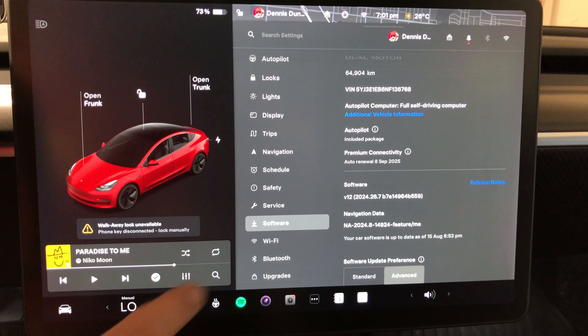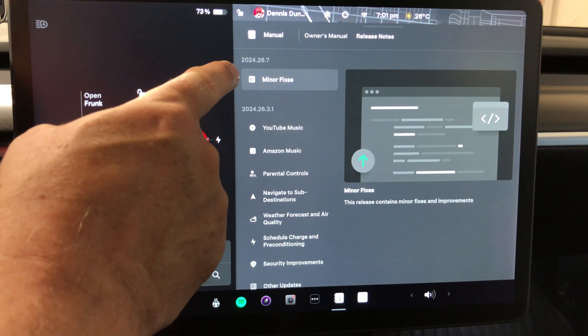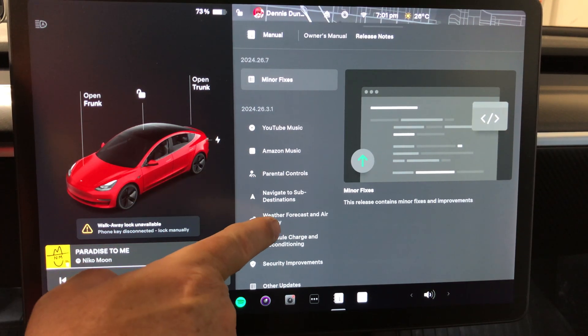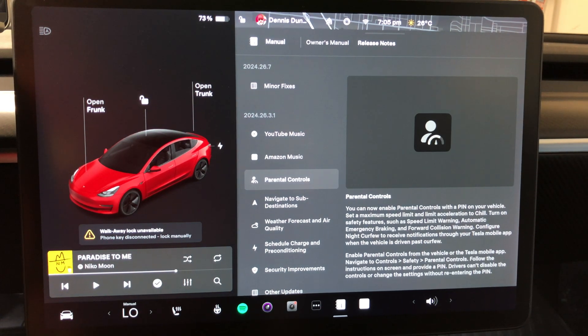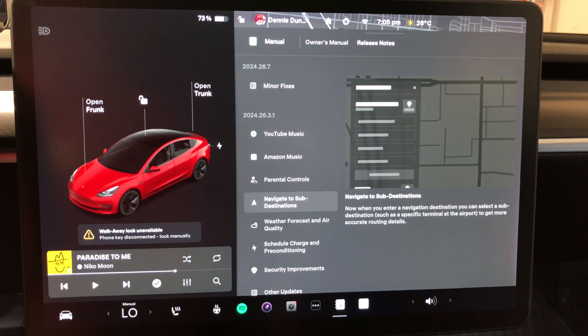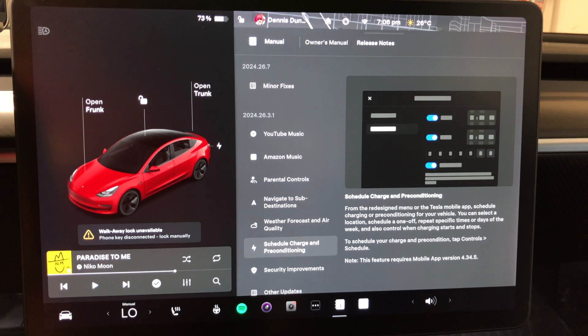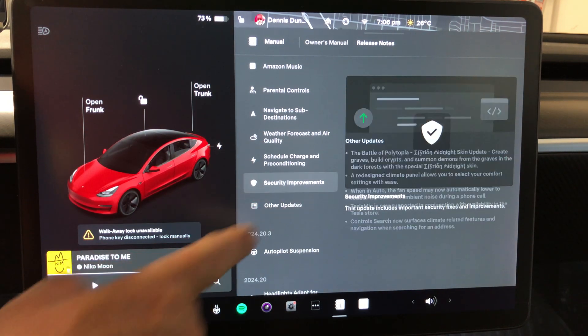Let's take a look at the release notes. Version 24.26.7 says minor fixes, and from the prior update we've got YouTube Music, Amazon Music, parental controls, navigate to sub-destinations, weather forecast, schedule charge and preconditioning, security enhancements, a game update, and climate control changes.